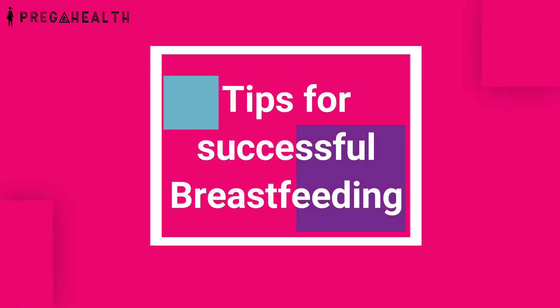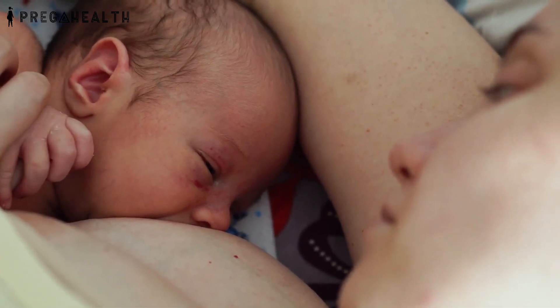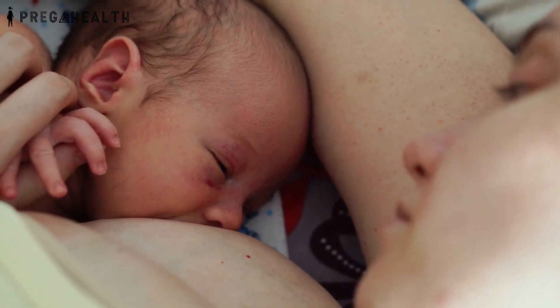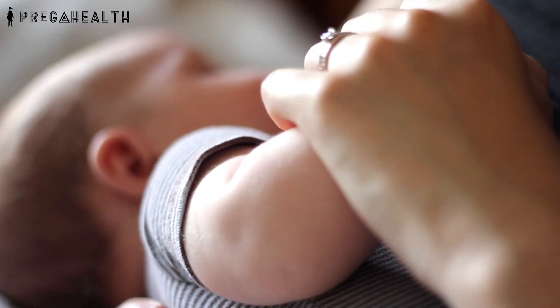Tips for Successful Breastfeeding: Effective attachment and a comfortable position are essential to successfully breastfeed your baby. The quantity of milk the baby receives will depend on how efficiently the baby is attached to your breast. Remember the below points for successful breastfeeding.